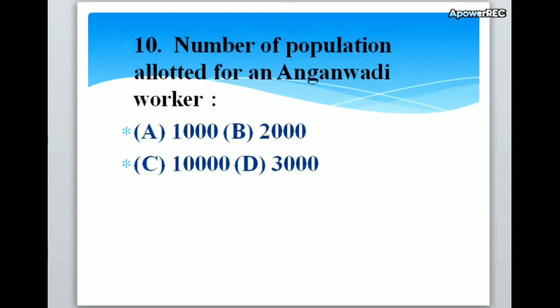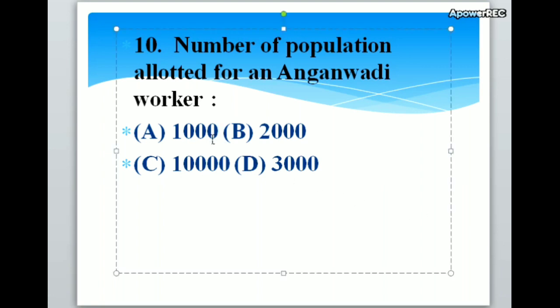Number of population allotted for an Anganwadi worker: A. Thousand, B. Two thousand, C. Ten thousand, D. Three thousand. Correct answer is A. Thousand. The number of population allotted for an Anganwadi worker is one thousand.